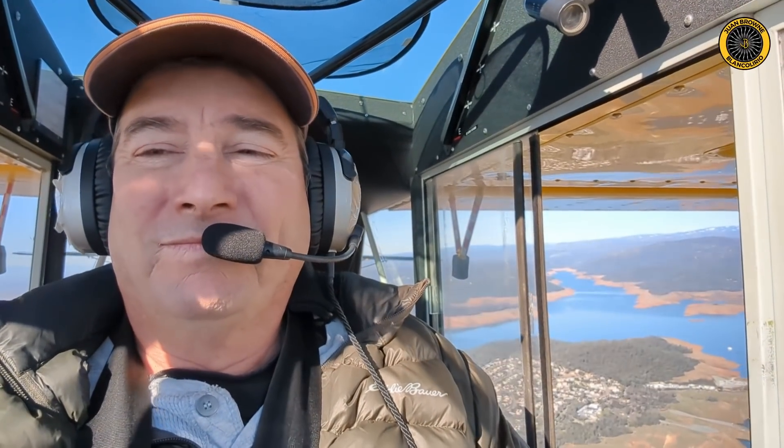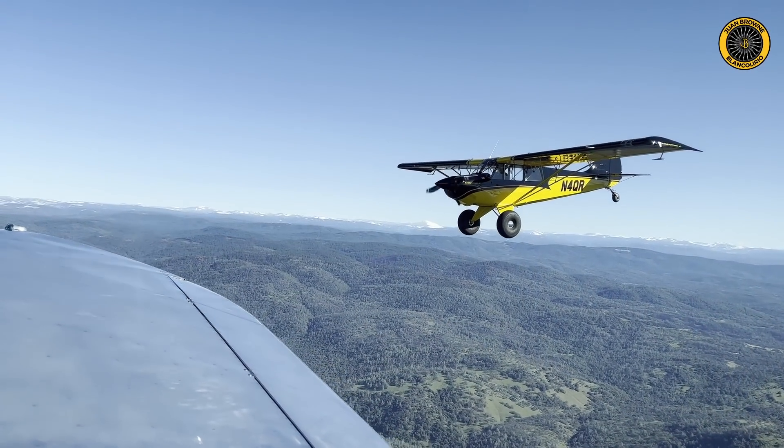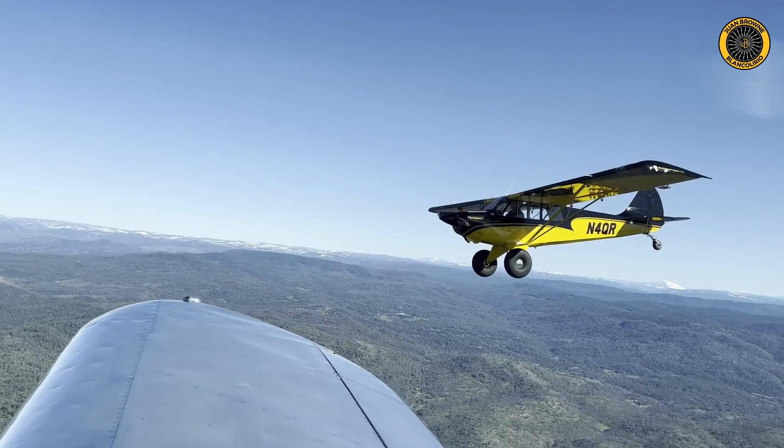It's Saturday, January 8th. My name's Juan Brown. You're watching the Blanco Lirio channel. It's a beautiful bluebird day after a lot of rain and snow here in Northern California, and it's time for an Oroville update. Let's go take a look.